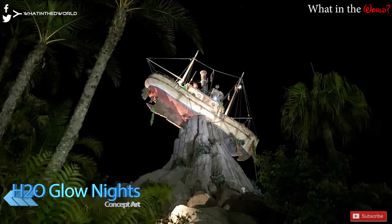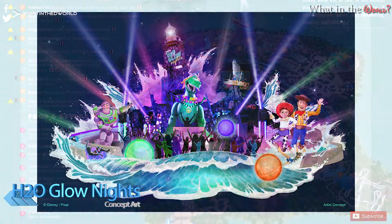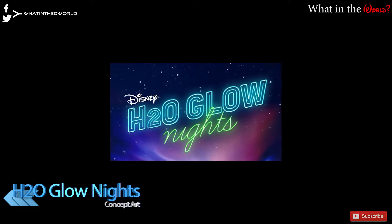We spoke about H2O Glow Nights at Typhoon Lagoon before on the show on the 19th of March, but this week Disney released some brand new concept art. H2O Glow Nights is an after-dark party at Disney's Typhoon Lagoon that will transform the water park into a brightly coloured celebration. The party will be hosted by Rex from Toy Story and will feature illuminated water tubes, a DJ-hosted dance party on the sand, meet and greets with Toy Story characters including Woody, Jessie, and Buzz, and also limited-time food and drinks. Parties start June 21st and run through August 11th, from 8pm to 11pm, with tickets at $55 or $50 for children.